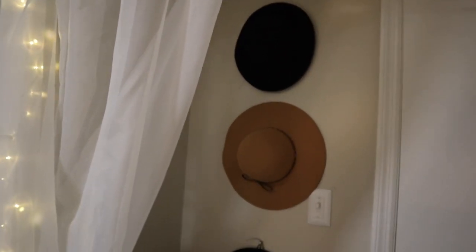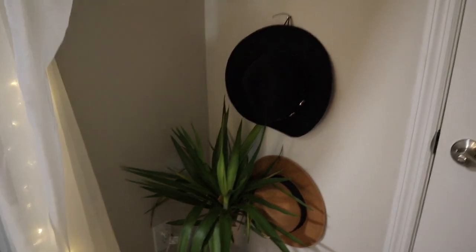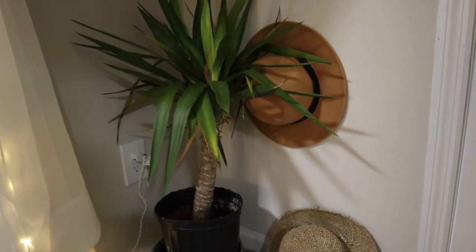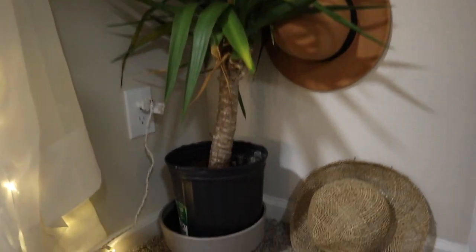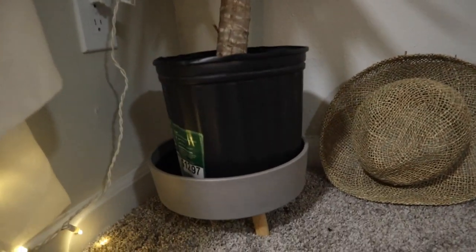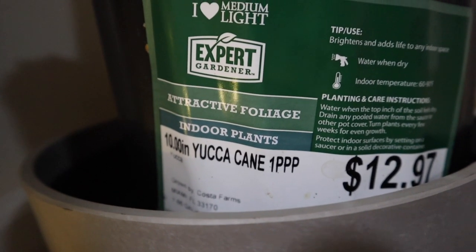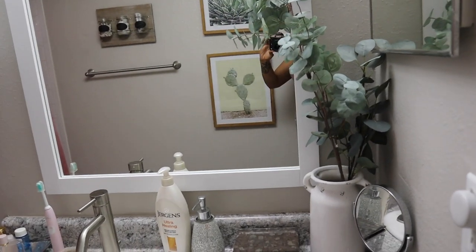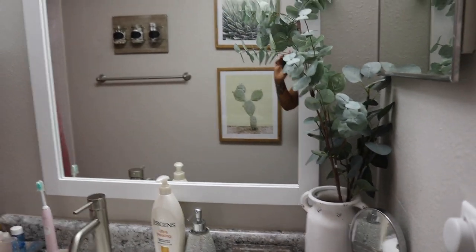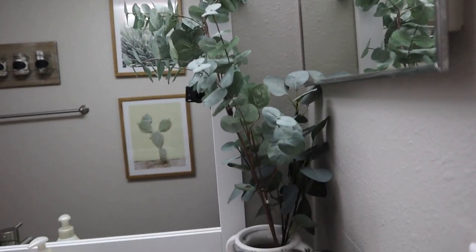Just behind the curtains on this wall beside my door I hung my hats up because that seems to be an up-and-coming trend. In this corner I have a little tree — not really sure what it's called, but I got it from Walmart for about $12. It's actually a yucca cane. This is the eucalyptus plant I was telling you about earlier that I got from Walmart — I snipped pieces off of it to put in that other vase, but I really like the way it looks in here.